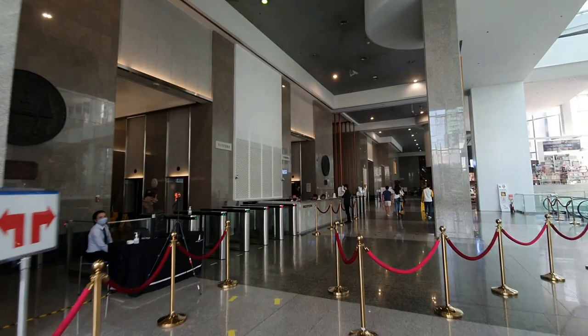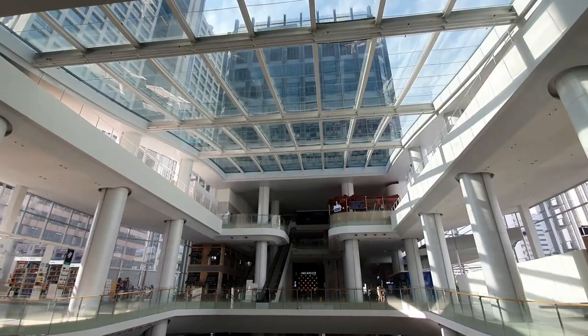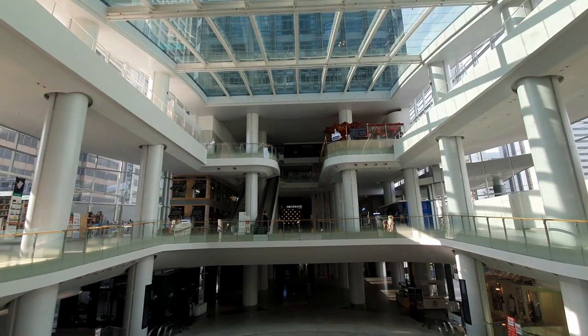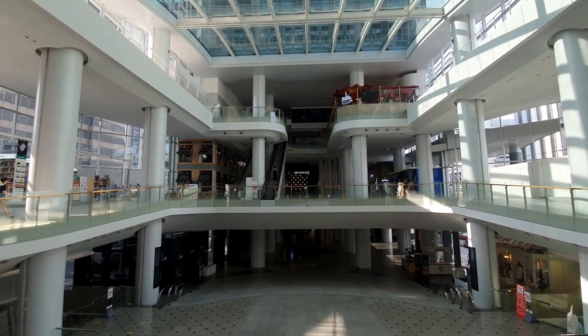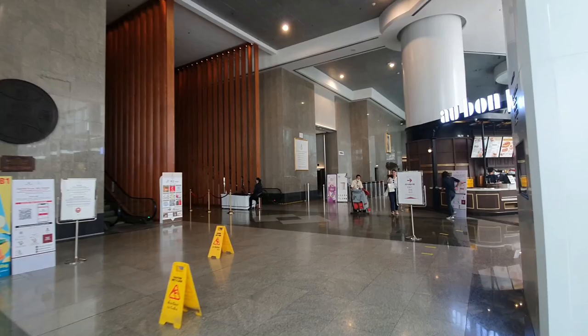I really like this glass partition here — it gives a very open view. It's a Saturday and it's a holiday weekend now, so it's definitely not busy.